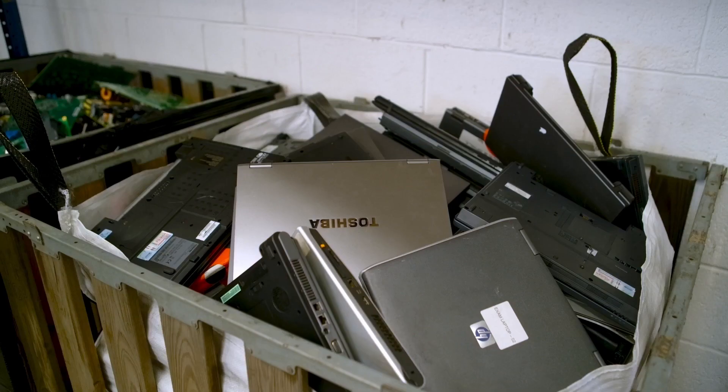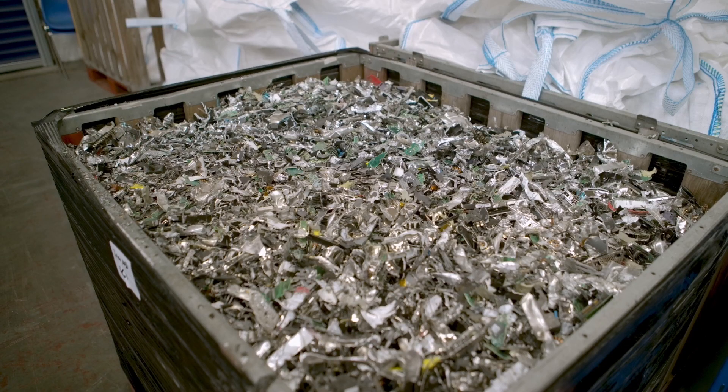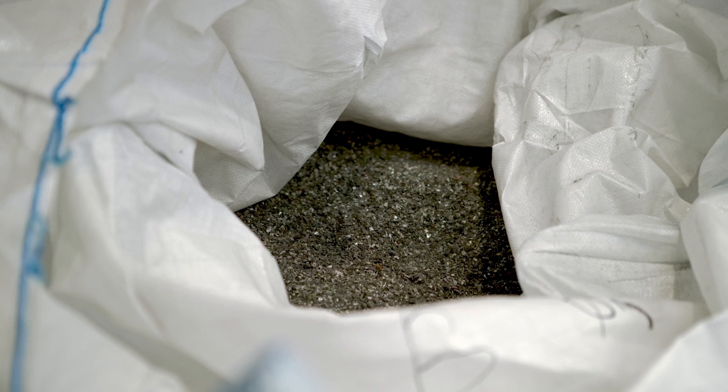Non-hazardous plastics will then be repurposed for manufacturing, and the precious metals can then be reclaimed from the circuit boards.